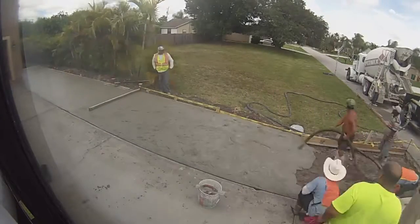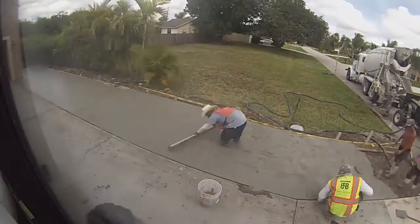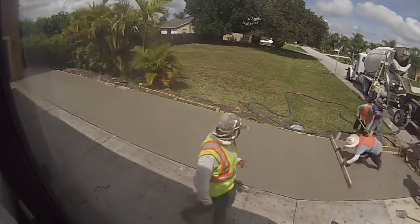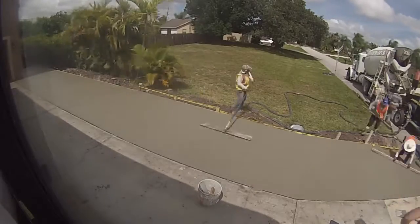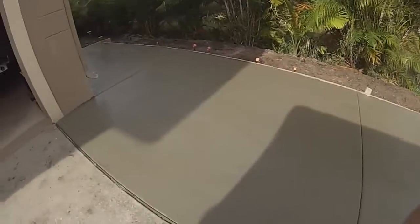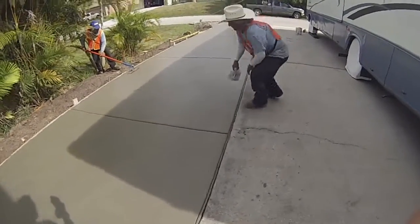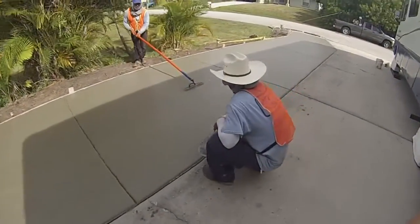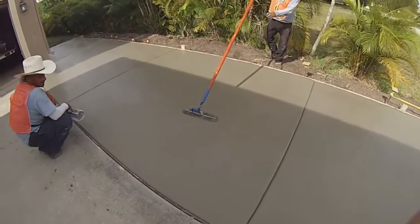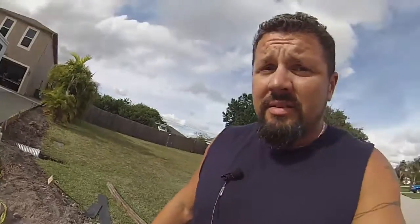Good job guys — everyone's afraid of the camera! The concrete is 4,000 PSI with fiber and the crew did a great job smoothing it. Every 10 feet they put in expansion joints. That's Harvey's parking spot — it was a nightmare to get done.